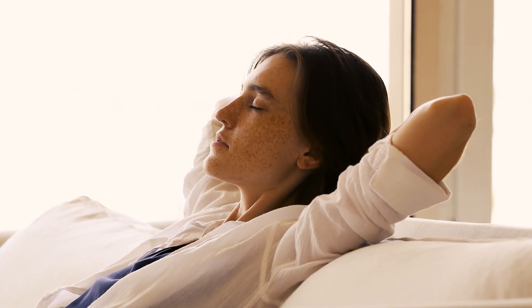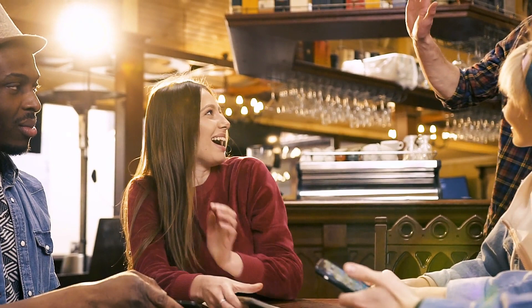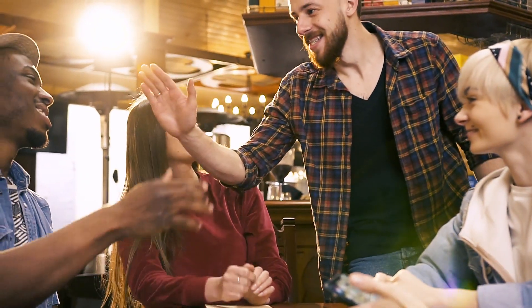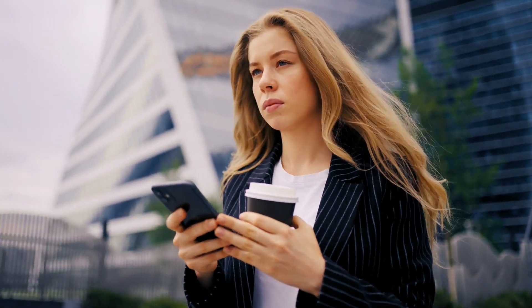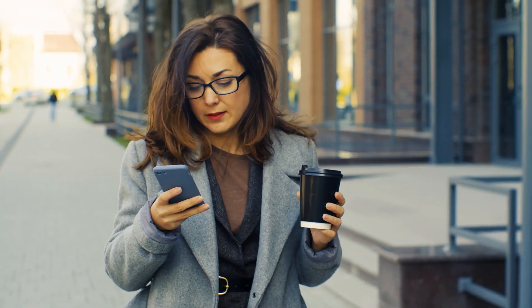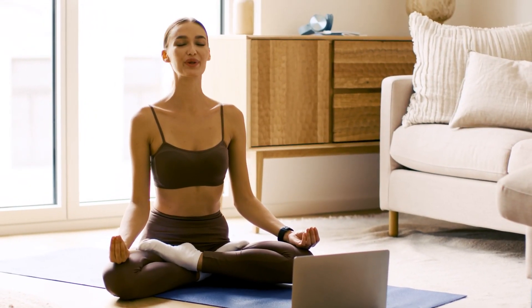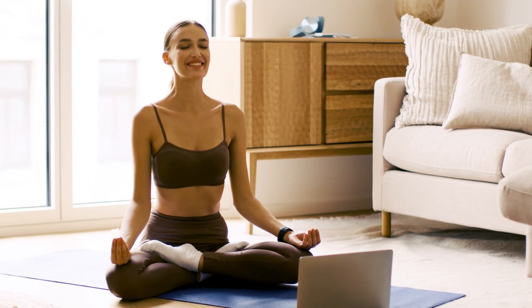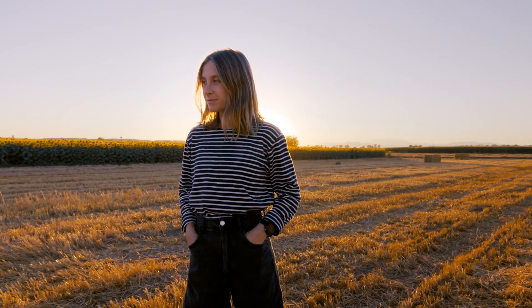Considering how much time we spend on our phones, it is important to recognize how they affect our attention and memory. Digital distractions, cognitive load, inadequate sleep, and relying too much on external memory can all affect our attention and memory long-term, thereby deterring daily performance and productivity. None of this is to say we should ditch our smartphones entirely — they are an integral part of our daily lives. Instead, all we advocate is to take advantage of smartphones' benefits while staying mindful of their potential impact on our overall cognitive function. As long as we remain aware and apply the tips mentioned, we have the potential to thrive without sacrificing precious memory and attention.